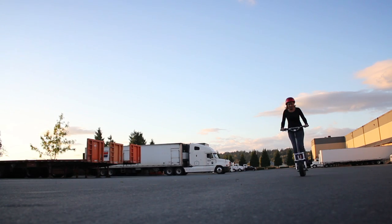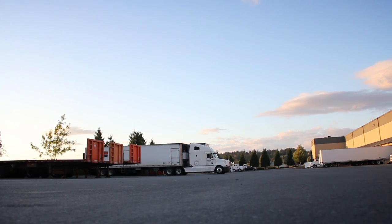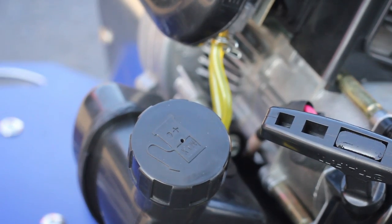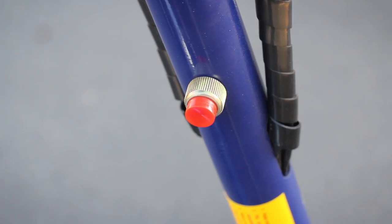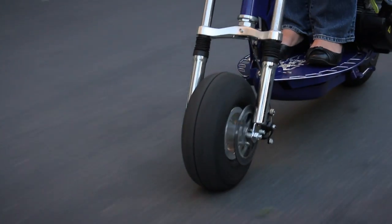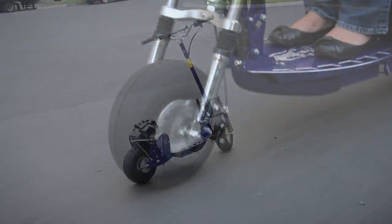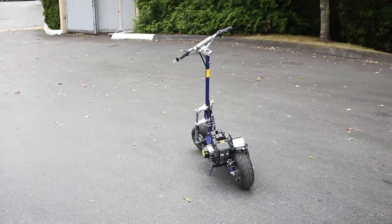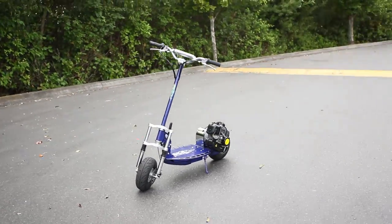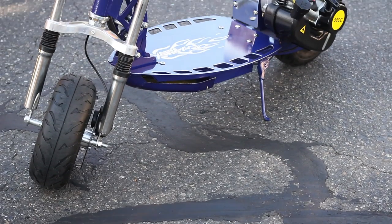The XG550 gas scooter is our top of the line scooter with a 50cc, two stroke, EPA certified engine that features an electric start. The XG550 has all of the same features as its little brother, the XG505, but has many upgraded features you will not find on the XG505.